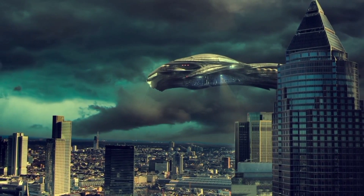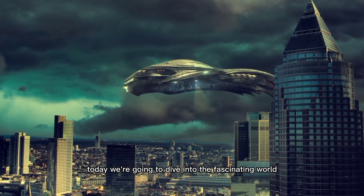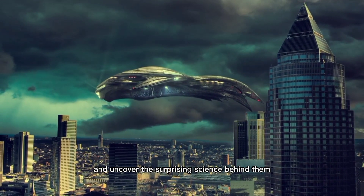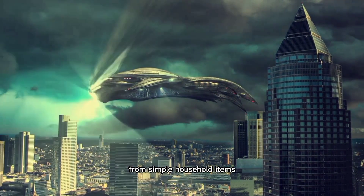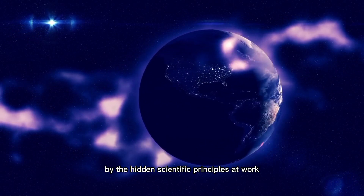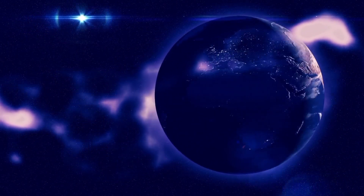Welcome back to our channel. Today, we're going to dive into the fascinating world of everyday objects and uncover the surprising science behind them. From simple household items to things we encounter on a daily basis, prepare to be amazed by the hidden scientific principles at work. Let's get started.